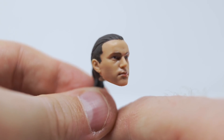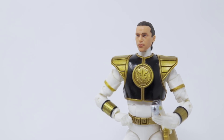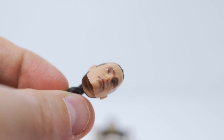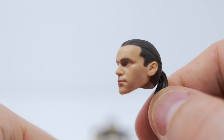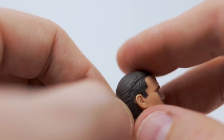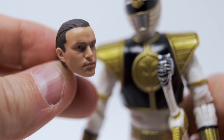Lastly, we have the Tommy Oliver head sculpt, which is pretty neat because it actually has the ponytail — something I did not think was going to be included. And here we have a fully detailed Tommy Oliver sculpt. The likeness is really well done — a very good job capturing Jason David Frank, aka Tommy Oliver, from the Power Rangers franchise. That is the White Ranger.